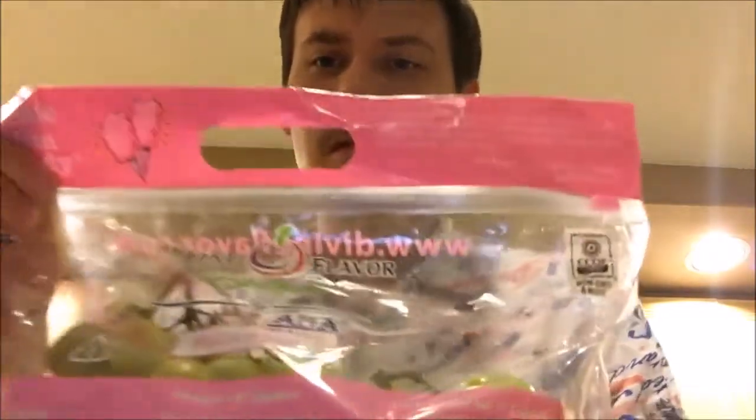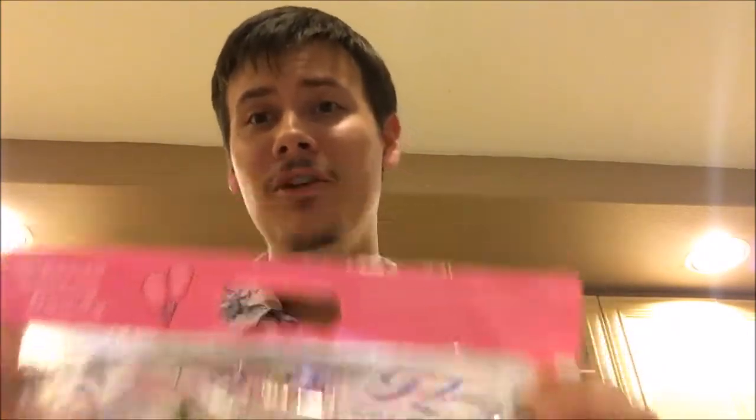Anyways guys, these are the Divine Flavor Cotton Candy Grapes. Sometimes they come in plastic containers, but this one came in a bag. You can find them at Trader Joe's, Sprouts, and probably your local market that sells fresh produce. Out of 10 — 10.5, baby. Pretty darn good. I can't say any more about it, you've just got to try it for yourself. I hope you enjoyed my review of the Divine Flavor Cotton Candy Grapes. As always, happy growing.